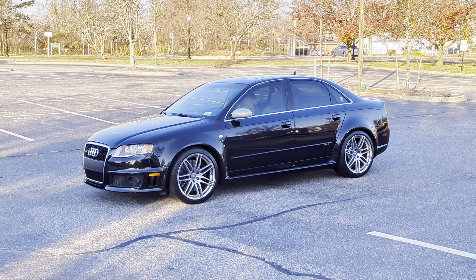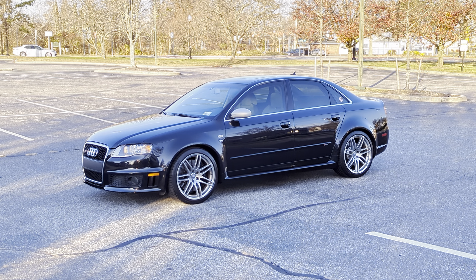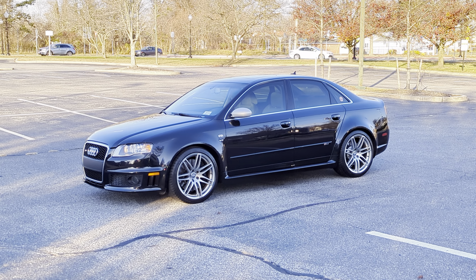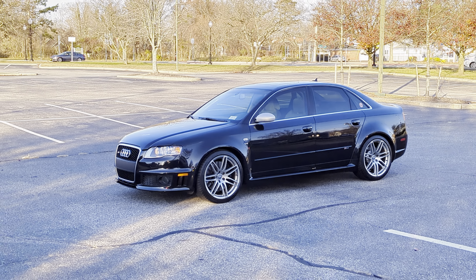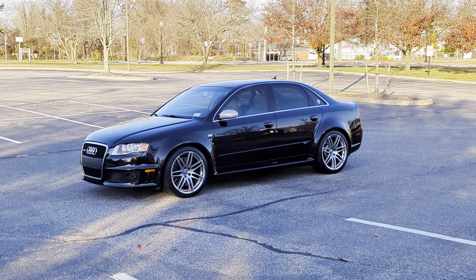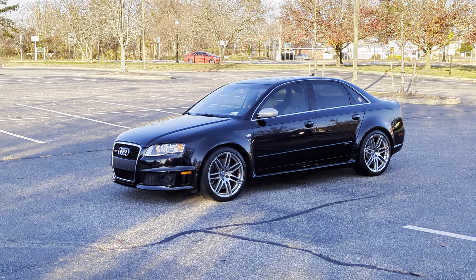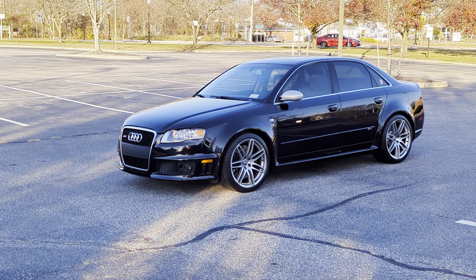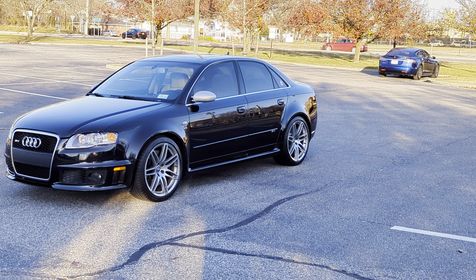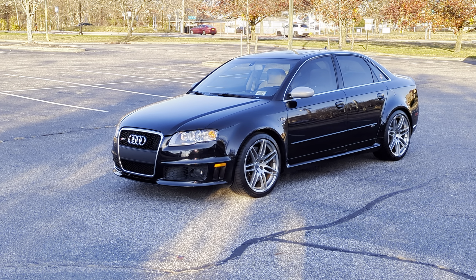Hey guys, thanks for joining us today. Mike here at Weeby Autos. Today we have another icon — a 2008 Audi RS4. It's a beautiful car. Got the owner Nick here who's going to tell us a little bit about it. So tell us about it. It's a 2008 RS4, silver interior, three pedals — six speed. Gotta have three pedals in this car, a lot of fun to drive.